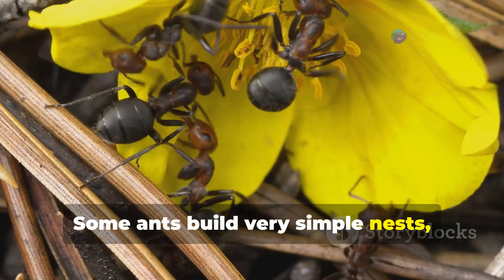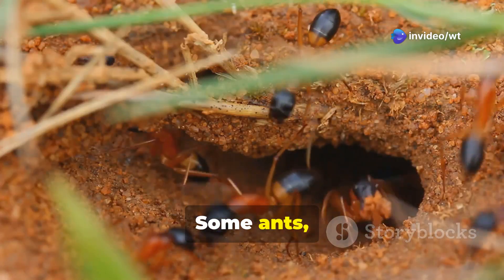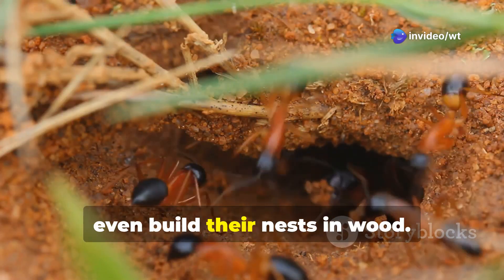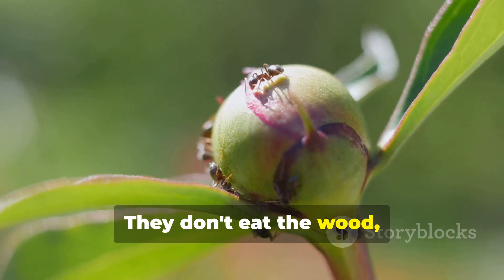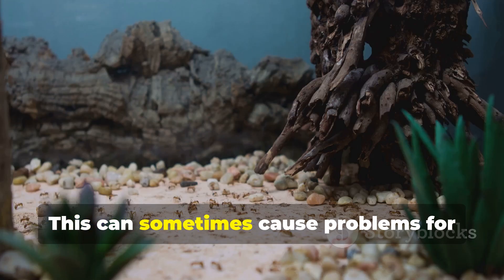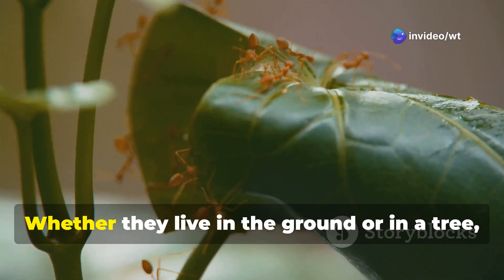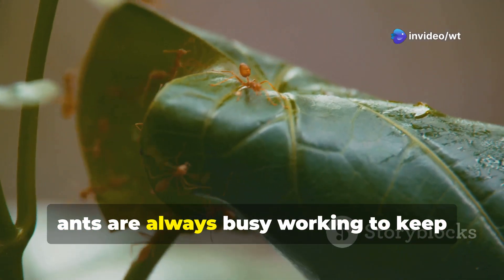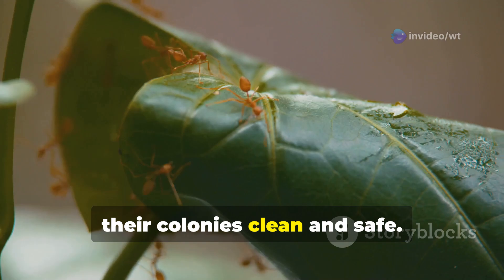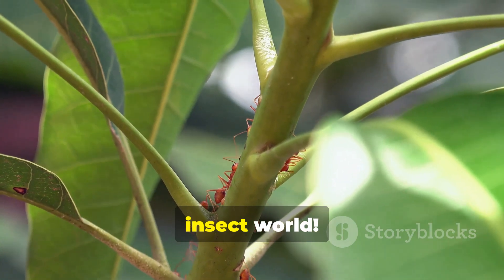Some ants build very simple nests, while others build elaborate nests with many chambers and tunnels. Some ants, like carpenter ants, even build their nests in wood. They don't eat the wood, but they chew through it to make tunnels and chambers. This can sometimes cause problems for humans if they build their nests in our homes. Whether they live in the ground or in a tree, ants are always busy working to keep their colonies clean and safe. They are truly amazing architects of the insect world.